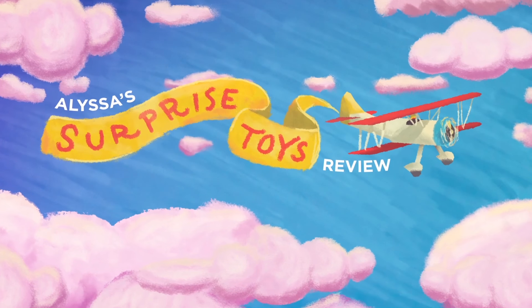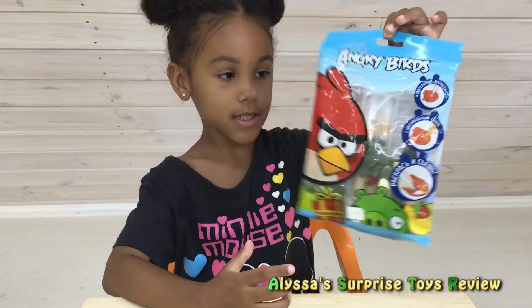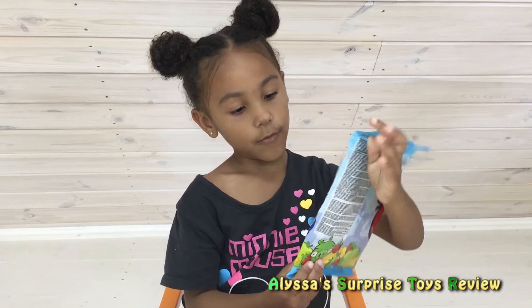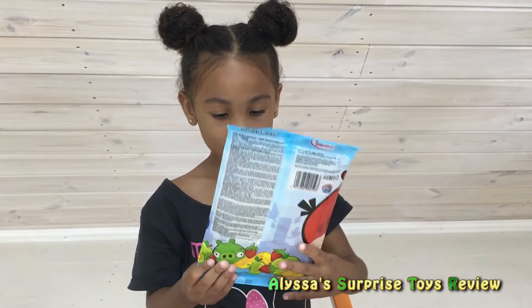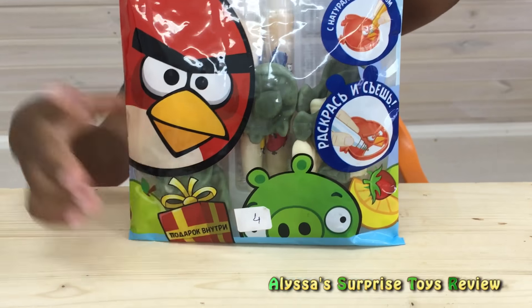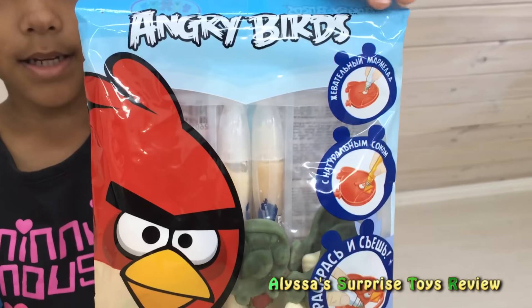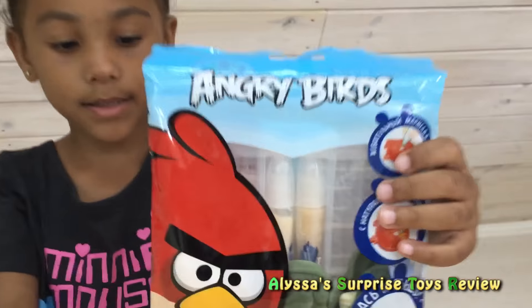It's Lisa's surprise toy video! Hello guys, today we have an Angry Birds package — you can color it and you can eat it too! It's animal candy, and I see right here in the back blueberry gummy bears. We can decorate with animal pencils.